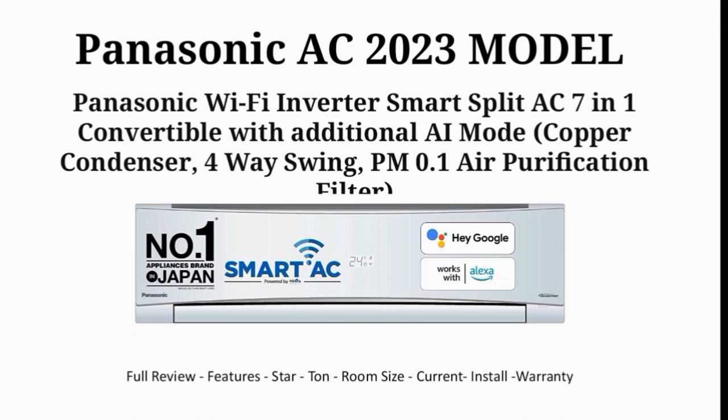You will see the star rating, your room size, power consumption, current units, installation fee, and warranty details.